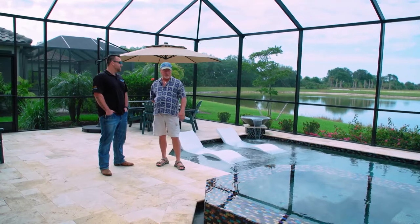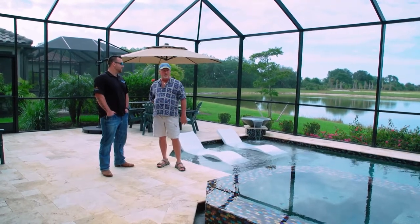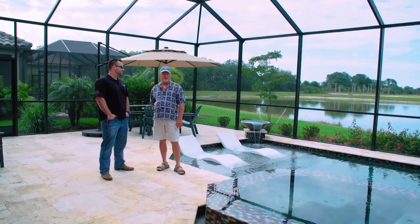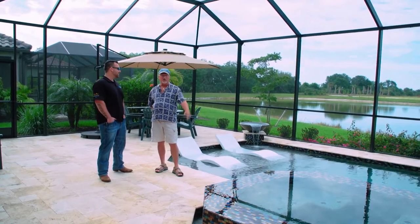At night it really pops, and we had the LED lighting around it — if it was nighttime you'd say wow, this looks fantastic. I just love using this spa almost every night.